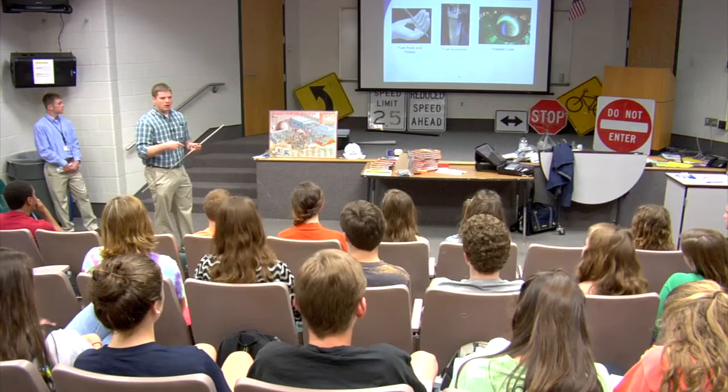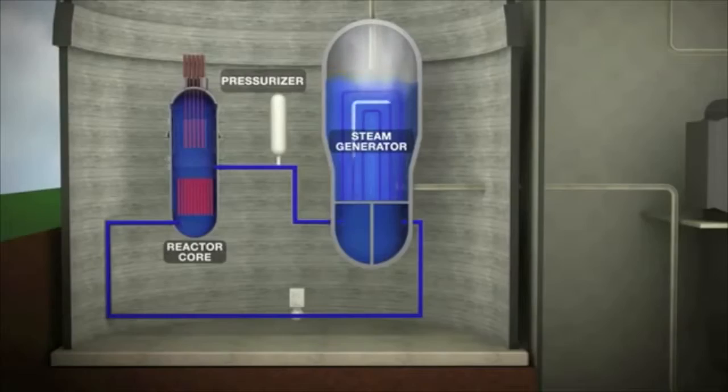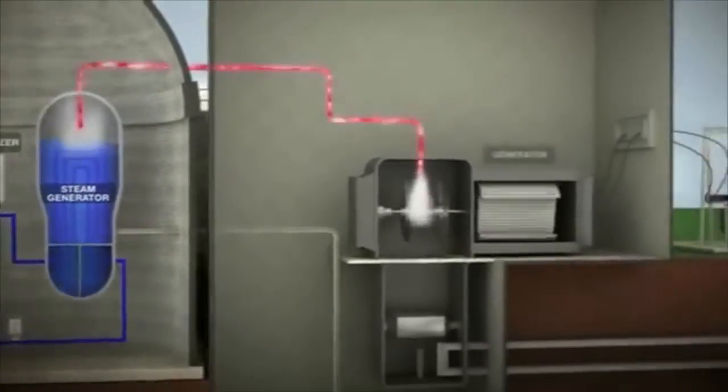Four engineers from Dominion's Leaders of Tomorrow gave a presentation to Jamestown High School students on how electricity is generated from a nuclear power station. They used slides and animation to show the students how it works.